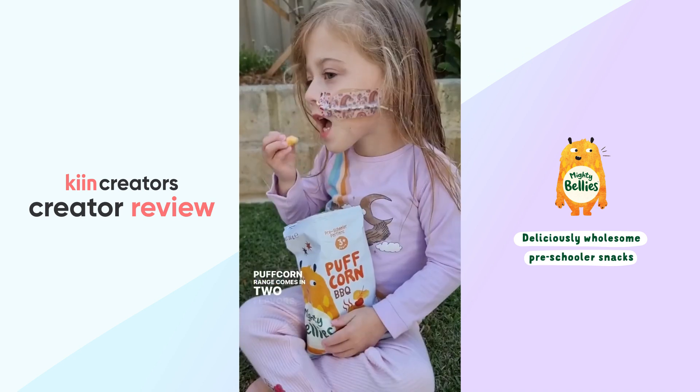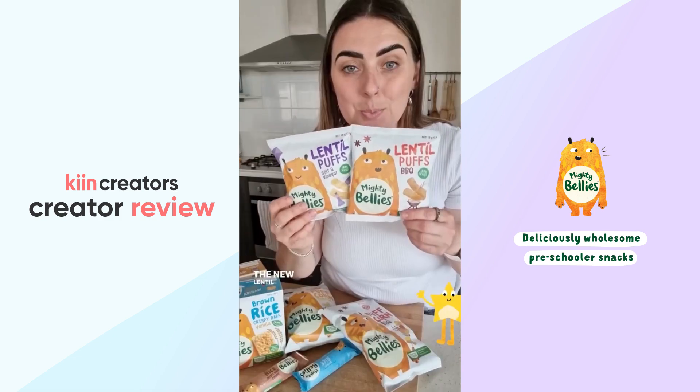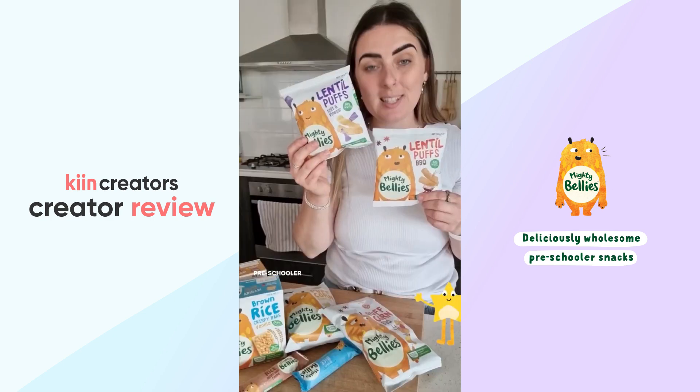The Puff Corn range comes in two flavors: the barbecue and the cheese flavor. The new Lentil Puffs on the other hand are perfect preschooler size.